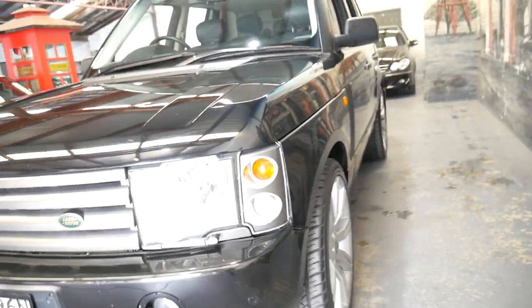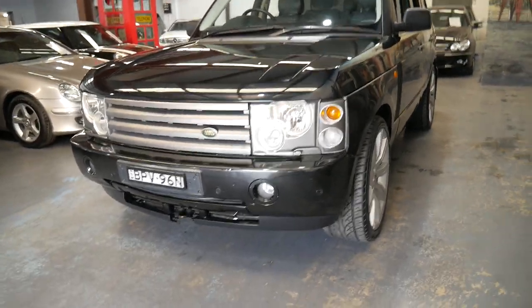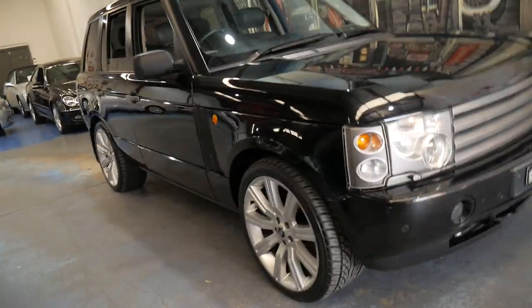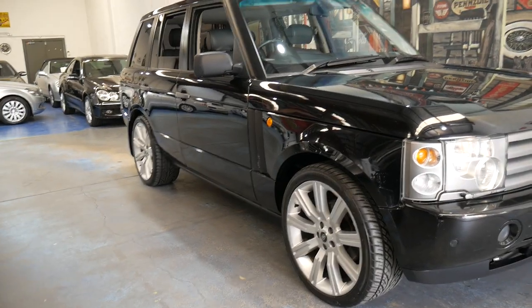If you have any specific questions about the car or want to come and take it for a drive yourself, we're located in Marrickville at 101 to 103 Illawarra Road. I'd certainly welcome the opportunity to take it for a test drive — it's a very nice car indeed. Thank you.